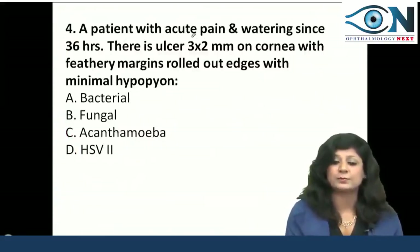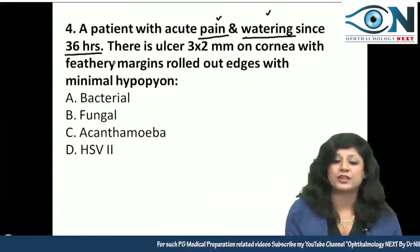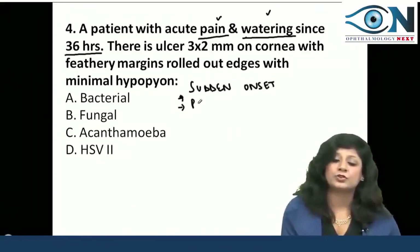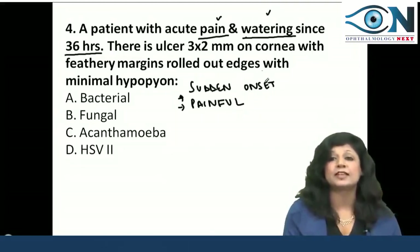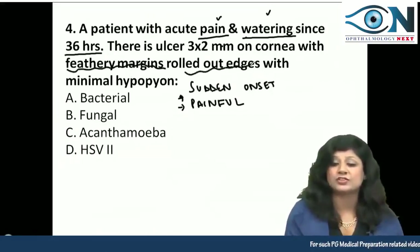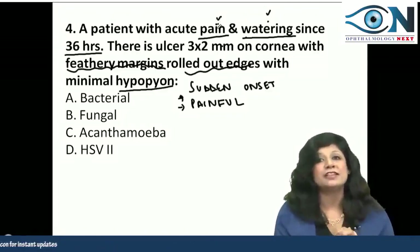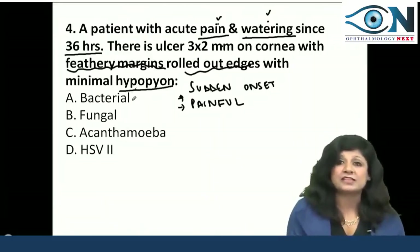Question 4: a patient with acute pain and watering since 36 hours — sudden onset. We have a condition with sudden onset, pain, and an ulcer with feathery margins, rolled-out edges, and hypopyon. We have to consider which ulcer causes watering, pain, acute onset, feathery margins, rolled-out edges, and minimal hypopyon. The options are bacterial, fungal, acanthamoeba, and herpes simplex.